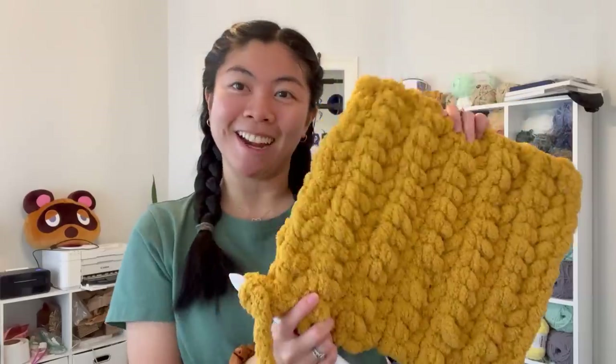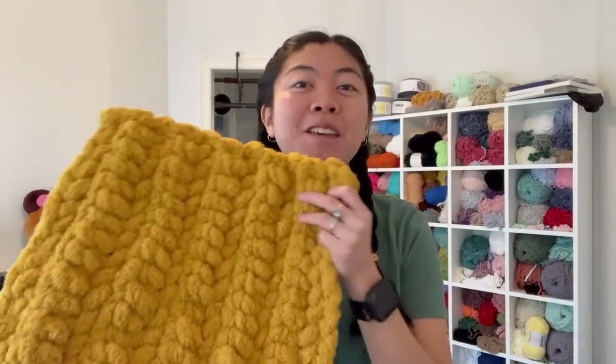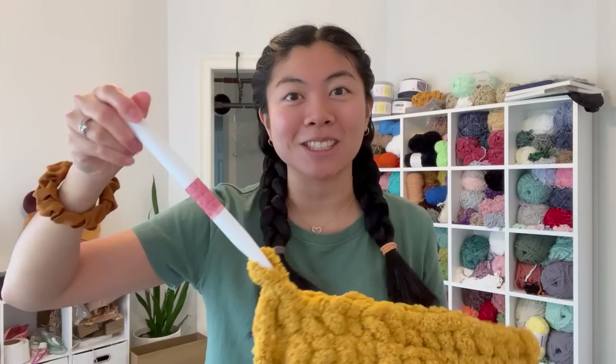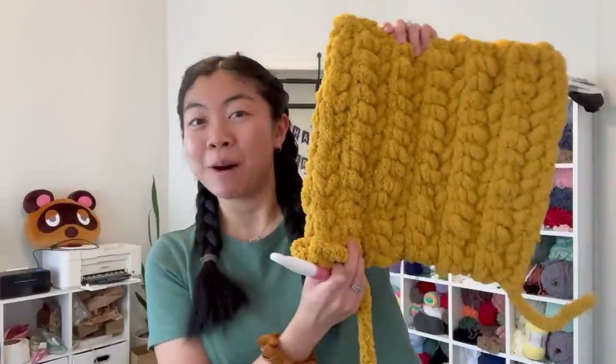Right now I'm working on something — you probably can't guess what it is, but this is going to be a giant pumpkin for somebody's wedding. It's a super special pumpkin because it symbolizes their father who passed away, and it will actually be at the wedding on a seat to commemorate him. I'm so honored. I'm making it out of Bernat Super Chunky Big Blanket yarn, and the hook I'm using is a 16 millimeter — the biggest hook I've ever used.